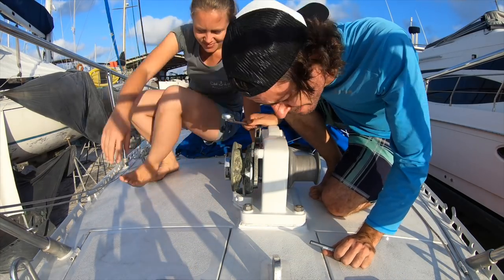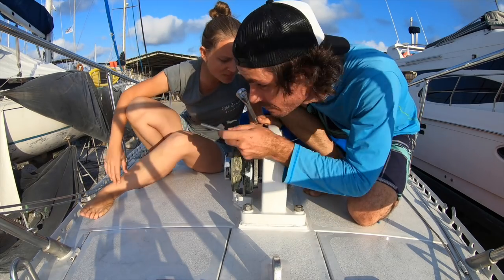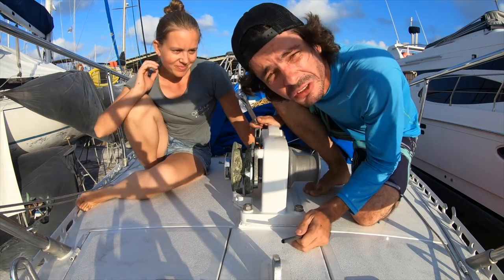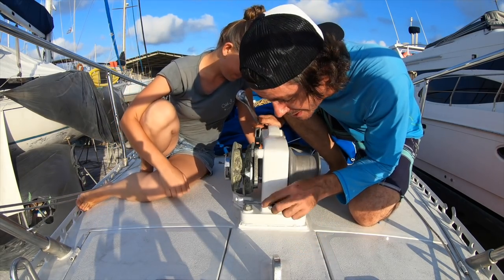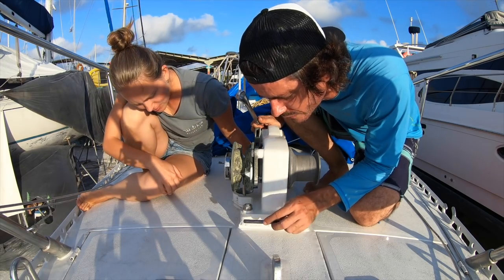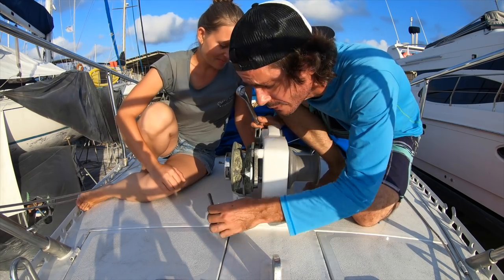Are you ready for this? Sorry for the noise because we're just sanding the next boat. There's nothing we can do because we need to do this today and they're not going to stop. We're not sure if this screw is passing through the deck or if it's welded to the deck — that's going to be the surprise today because it's going to make a huge difference for us.